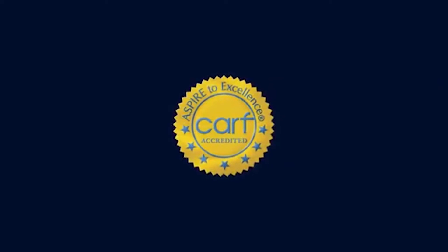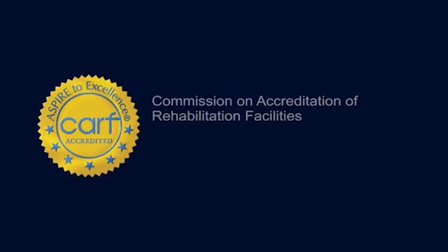This location is accredited by CARF, the Rehabilitation Commission, as a medical rehabilitation program with brain injury and stroke specialty program accreditation.